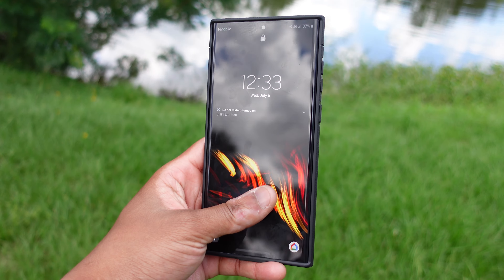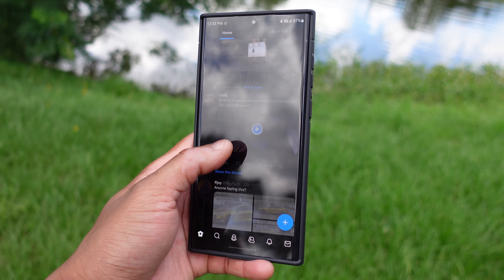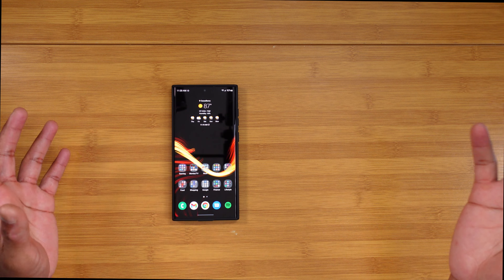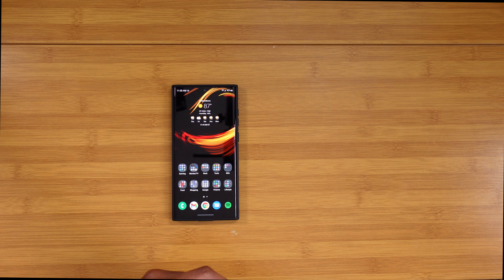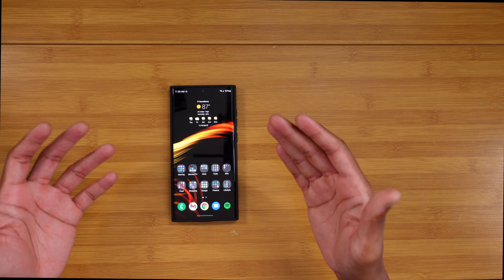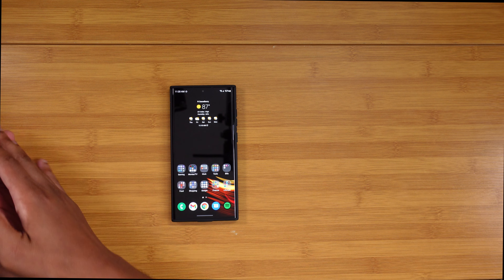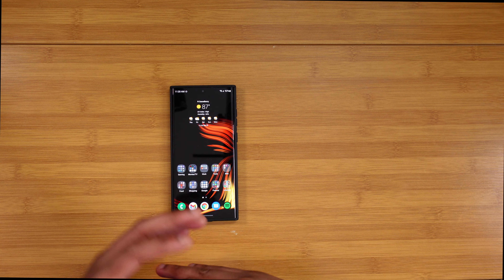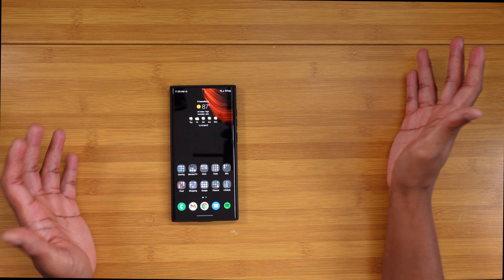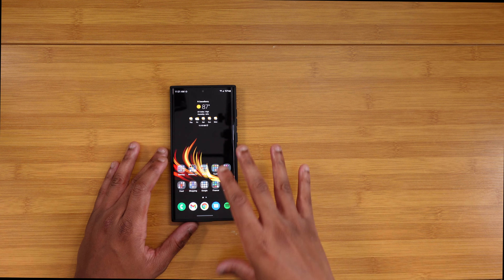The last thing I want to cover is UI performance. I know people will say average consumers don't care about how fluid the animations are — they just want to click and go — and that's true. My mom and dad don't notice that animations on the S22 Ultra aren't as good as on a Pixel. But if you're someone like me coming from a Pixel, an iPhone, or pretty much any other Android manufacturer, you're going to notice that the animations just don't feel as responsive and fluid.